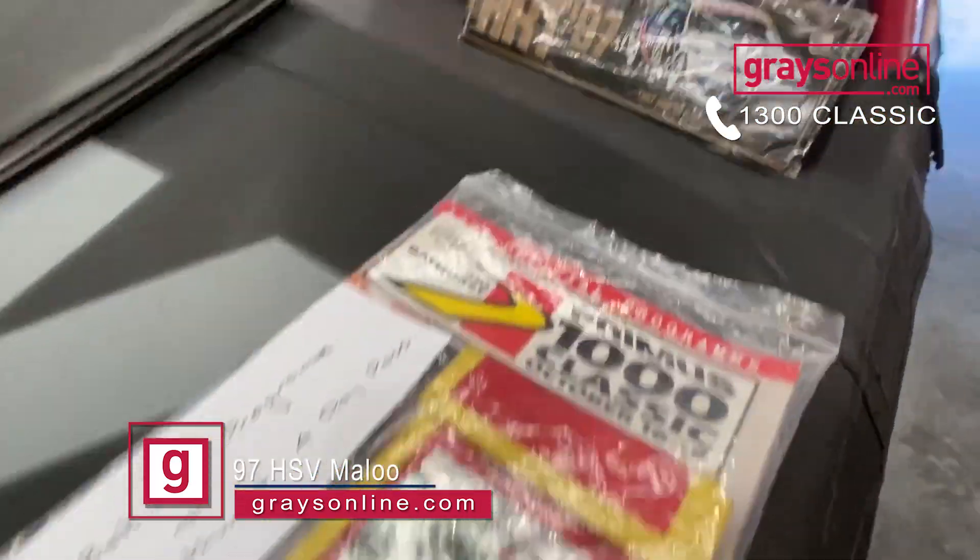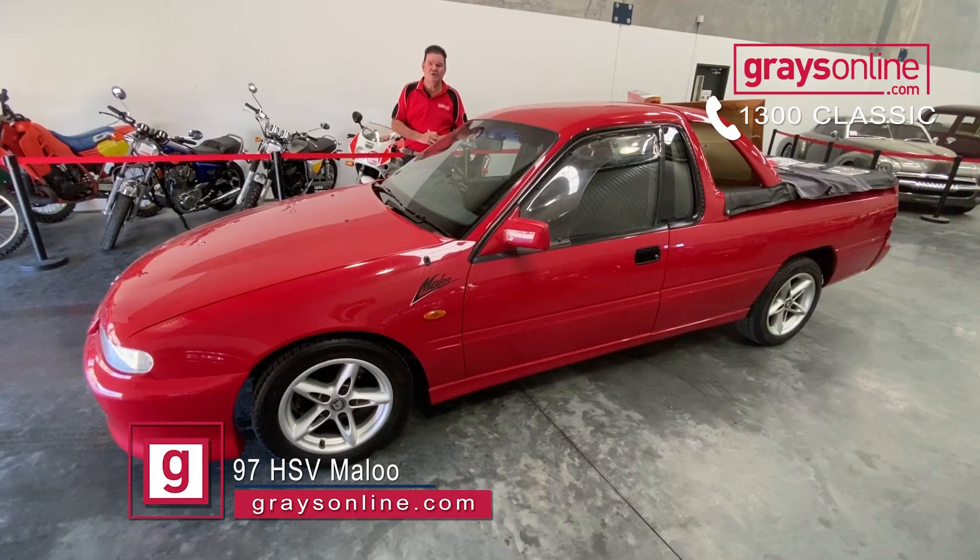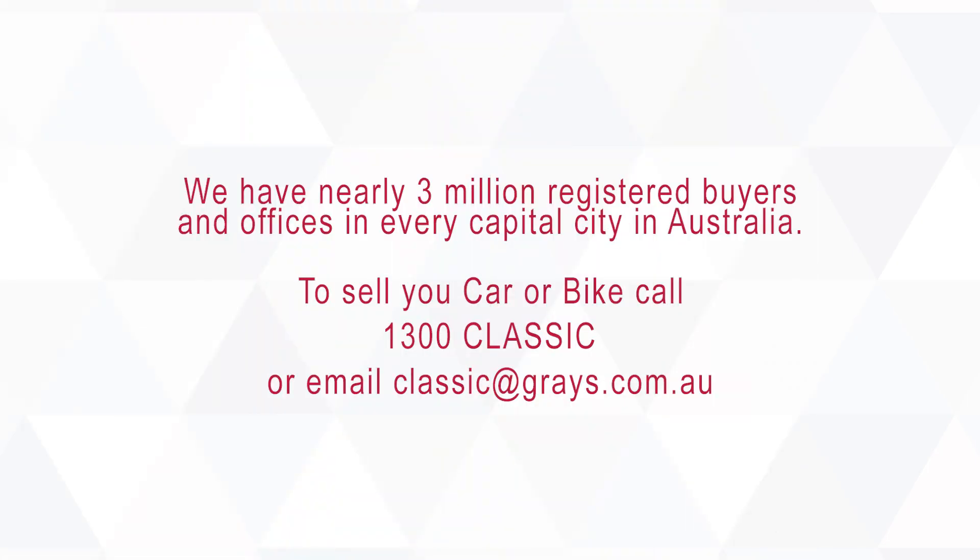So if you'd like to know some more information, give us a call on 1300 Classic or jump onto grazonline.com and follow the prompts. But a very good, original, low K Maloo ute coming up this month.